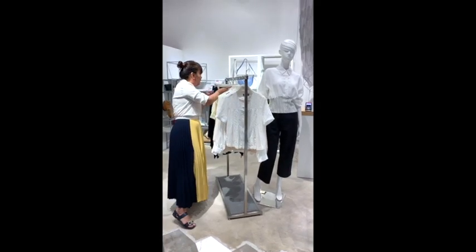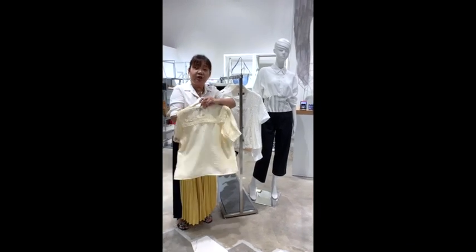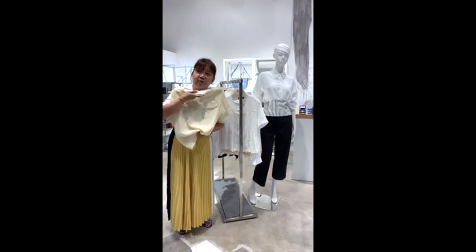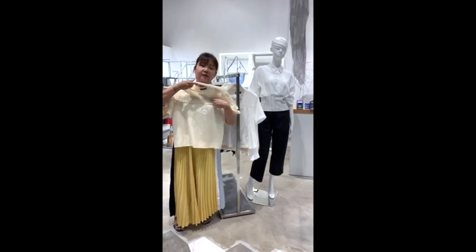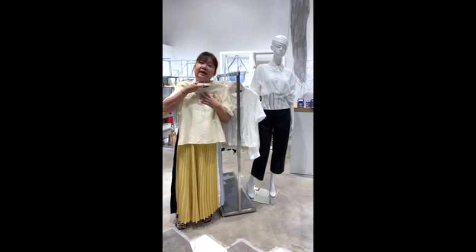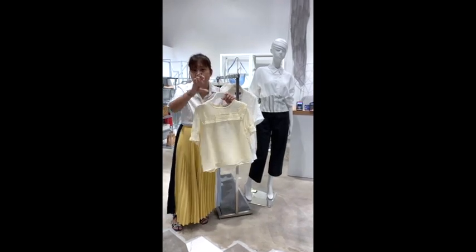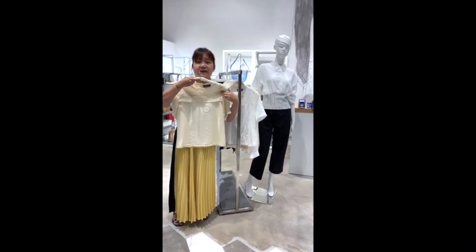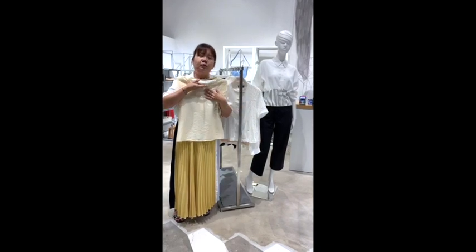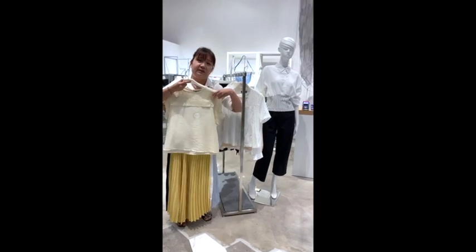For people who are super lazy and don't like buttons, this one is a shell top — just lump it over, no buttons, no fuss. This neckline is a collar or wing design, which is good for those with narrow shoulders who want to make their shoulders look broader. If you are more full-figured, you may want to skip this one because the detailing will make your bustline look bigger.